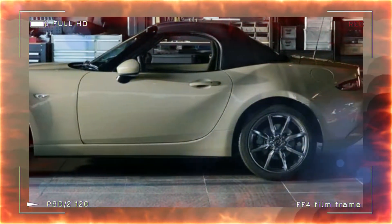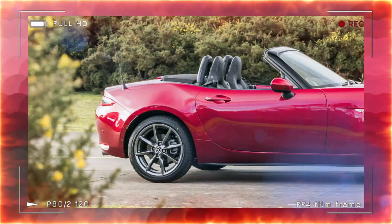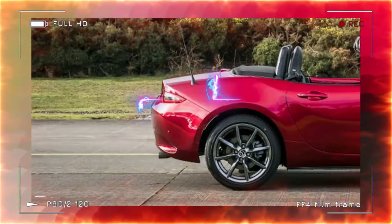The 2023 range includes 10 various versions spread out among 3 trims, 2 engine alternatives, as well as 2 body style choices — the soft top Roadster, which dropped the 'convertible' name, and the hard top retractable Fastback, RF.